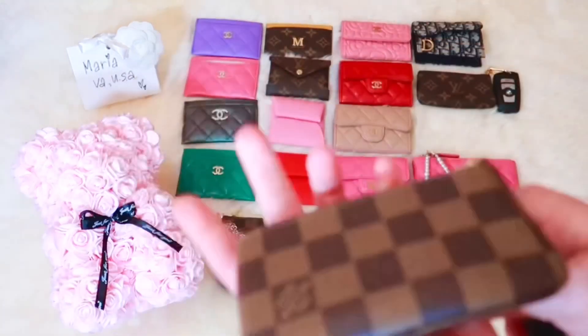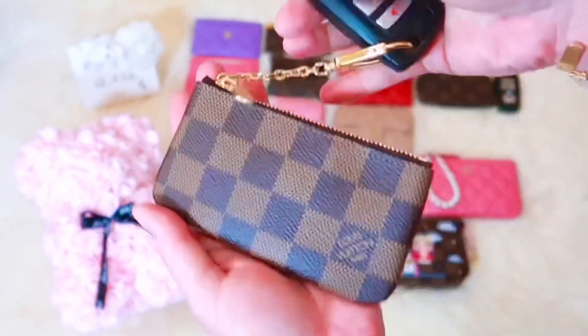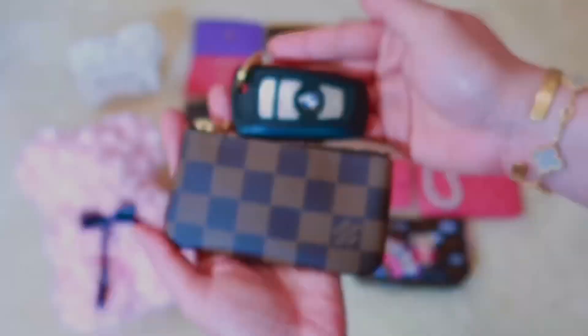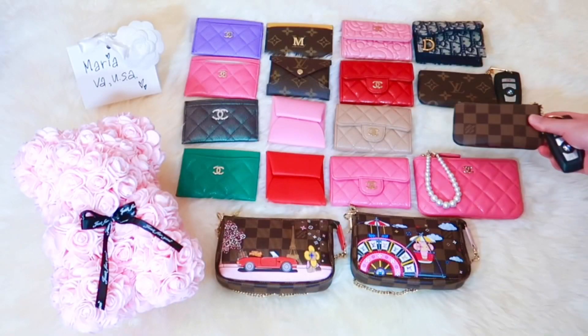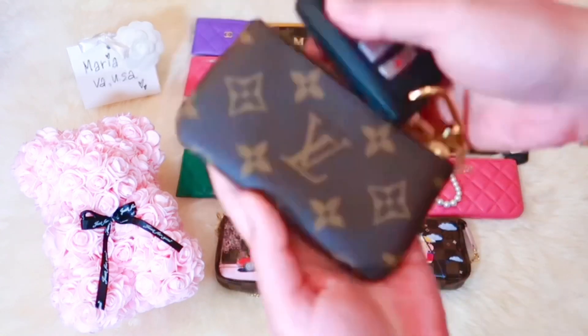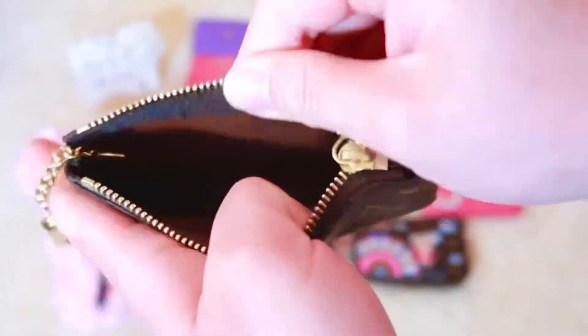Now let's move on to my Louis Vuitton key pouch in Damier Ebene print. I would say that this is my most used small leather goods along with my mini pochette accessories. Since the key pouch is my most used, I decided to purchase another one as a backup in case my other key pouch gets damaged or gets lost.